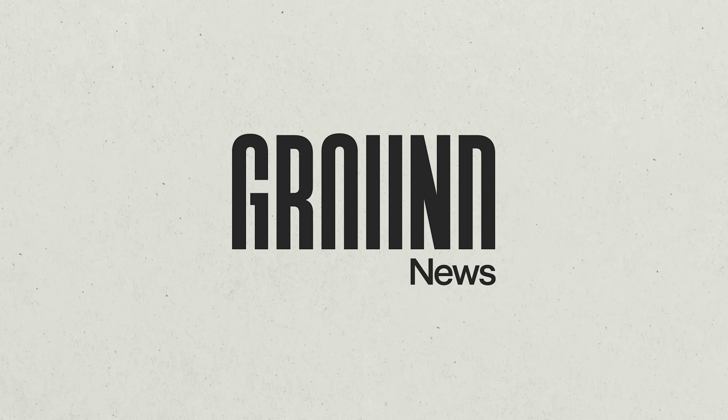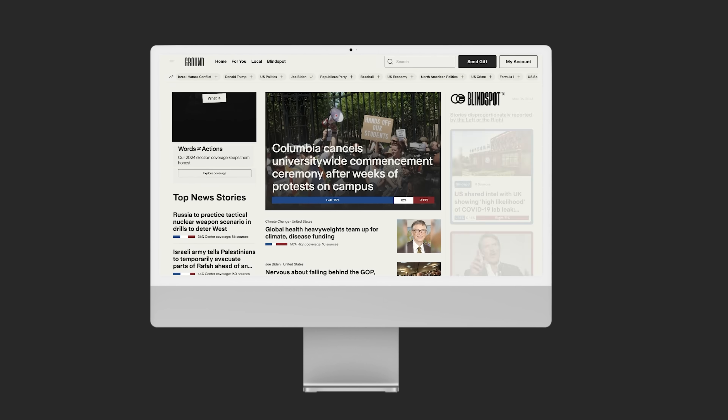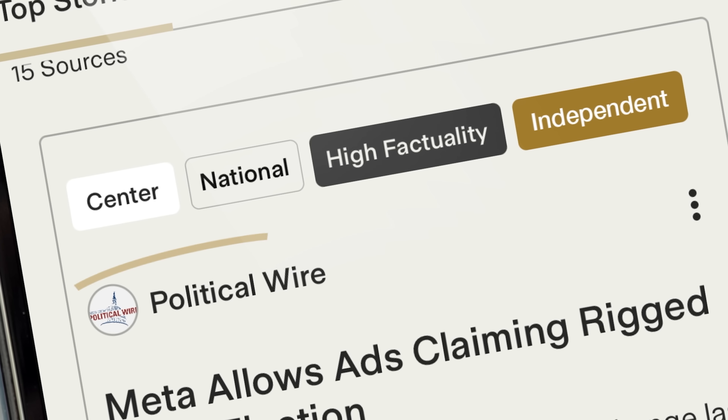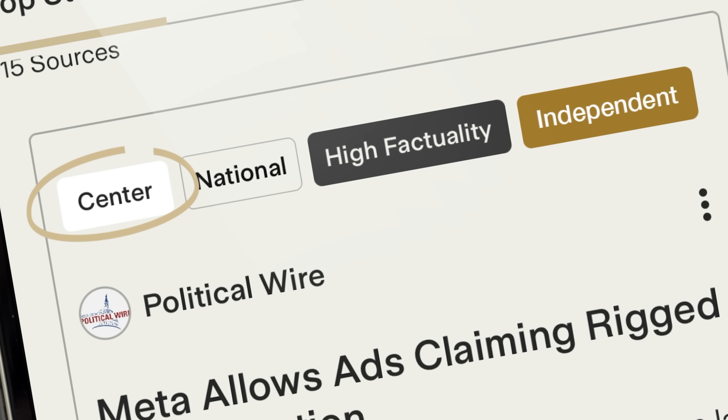It's so easy to miss news stories entirely, or only hear about certain aspects of them, if you get your news from the same sources every time — which is why this video's sponsor, Ground News, is so valuable. Ground News is a website and app designed by a former NASA engineer to give you a data-driven perspective on the news you consume.